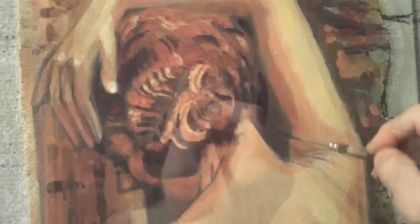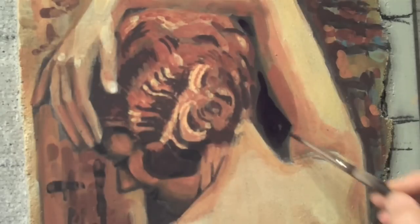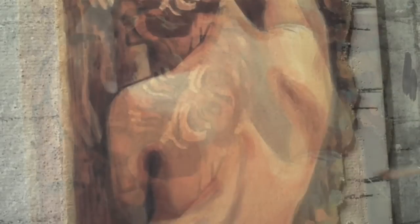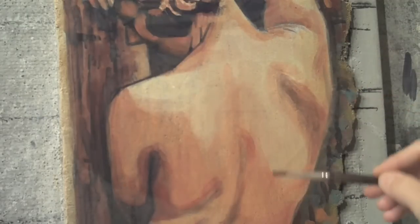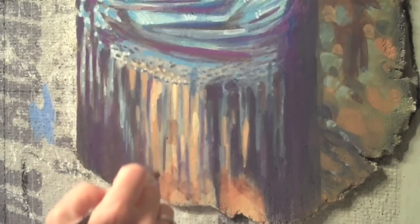Here it looks as though I've entered what is called the golden hour. It's a little bit more than an hour, but it's a beautiful time when the plaster becomes extremely accepting of the pigment. I can get a lot of detail in the golden hour, but it also indicates that the plaster will soon be too dry to work at all.